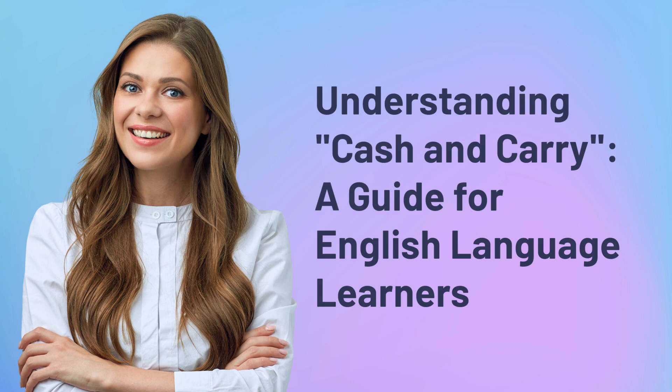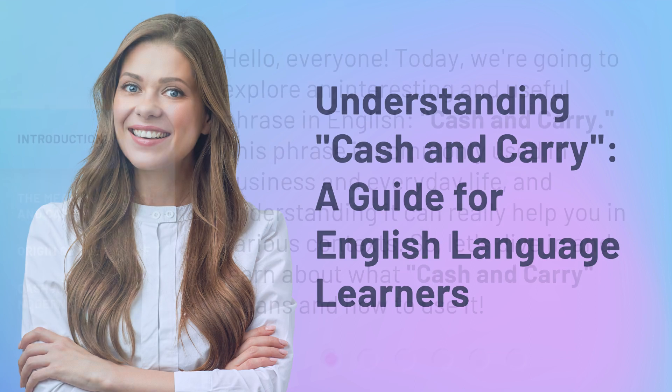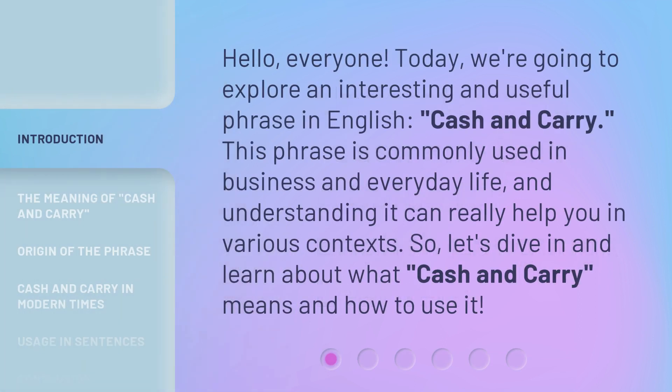Understanding cash and carry: a guide for English language learners. Hello everyone, today we're going to explore an interesting and useful phrase in English — cash and carry. This phrase is commonly used in business and everyday life, and understanding it can really help you in various contexts. So let's dive in and learn about what cash and carry means and how to use it.